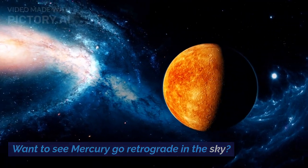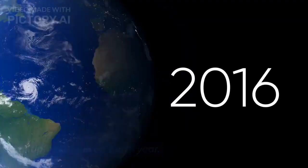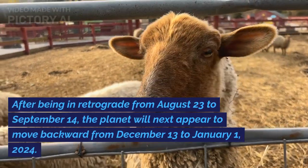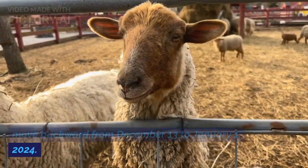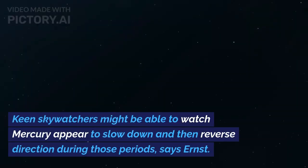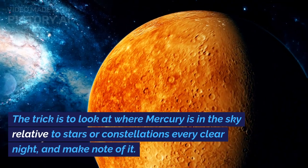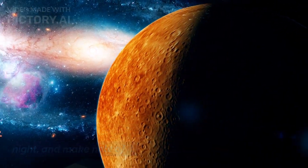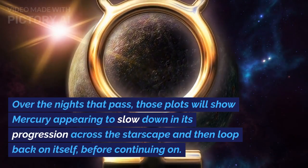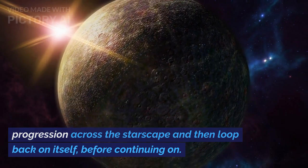Because of its speed, Mercury goes retrograde multiple times in an Earth year. After being in retrograde from August 23 to September 14, the planet will next appear to move backward from December 13 to January 1, 2024. Keen skywatchers might be able to watch Mercury appear to slow down and then reverse direction during those periods, says Ernst. The trick is to look at where Mercury is in the sky relative to stars or constellations every clear night and make note of it. Over the nights that pass, those plots will show Mercury appearing to slow down in its progression across the starscape and then loop back on itself, before continuing on.